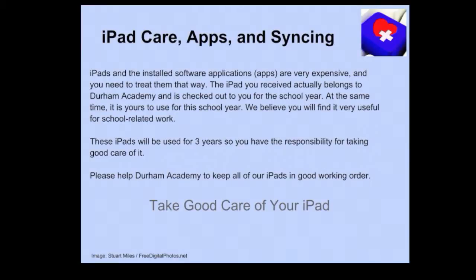The iPads and the installed software applications, or apps, are very expensive, and you need to treat them with care.